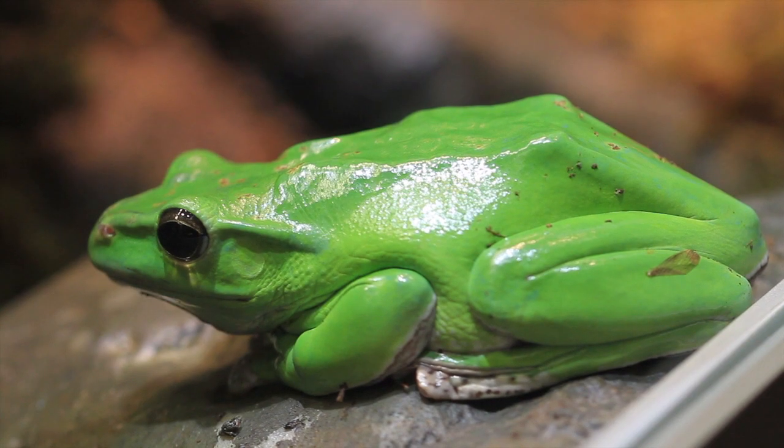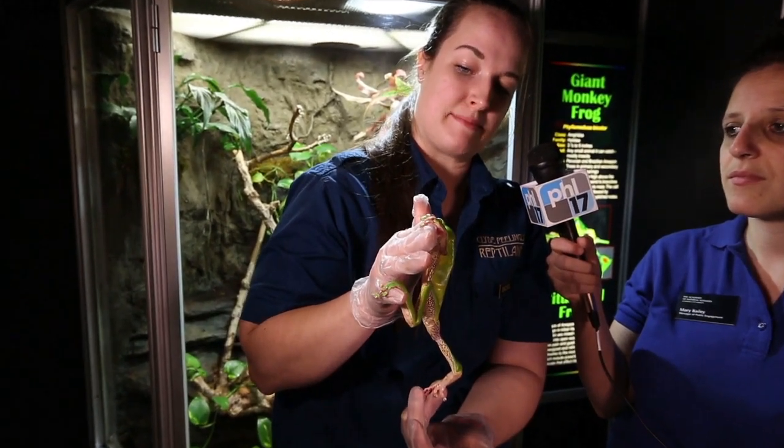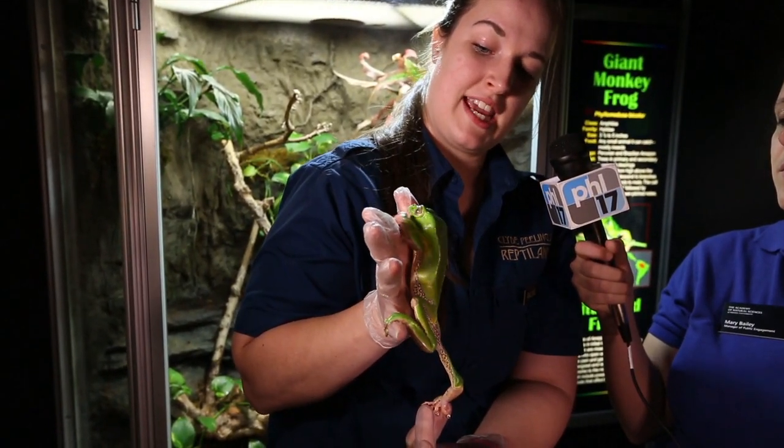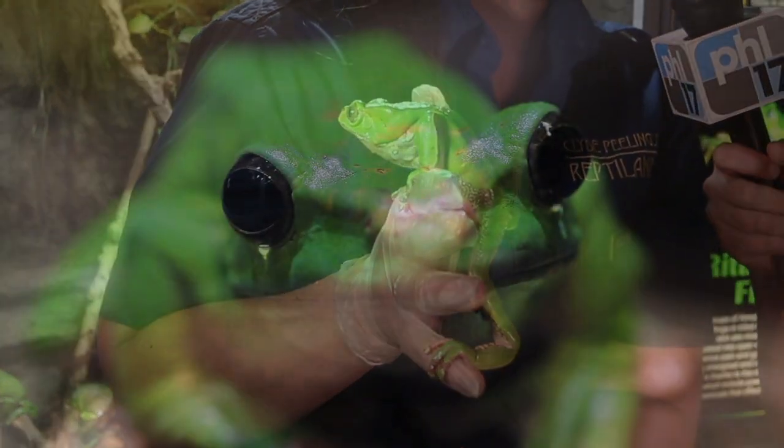This is Rachel. She is a keeper from Clyde Peeling's Reptiland and today she is holding a giant monkey frog. He's also known as a bi-color. The reason for the monkey name is that, as you can see, he has thumbs, and this allows him to climb up high in the trees — you can watch him at the exhibit climbing around if you catch him on the right day.